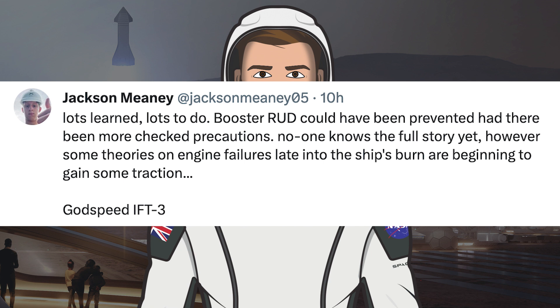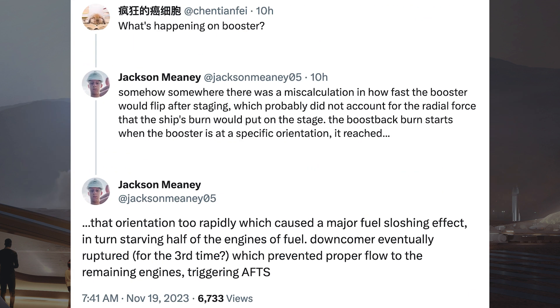There were some posts from a SpaceX employee about the possible causes of the booster and ship rapid unscheduled disassembly. The first says: lots learned, lots to do. Booster RUD could have been prevented had there been more checked precautions. Some theories on engine failures late into the ship's burn are beginning to gain traction. On the booster, somehow there was a miscalculation in how fast the booster would flip after staging, which probably did not account for the radial force that the ship's burn would put on the stage. The boost back burn starts when the booster is at a specific orientation — it reached that orientation too rapidly, causing a major fuel sloshing event, in turn starving half of the engines of fuel. The downcomer eventually ruptured, which prevented proper flow to the remaining engines, triggering the automated flight termination system.